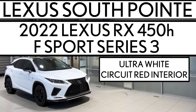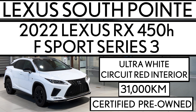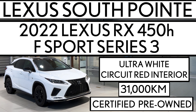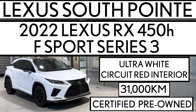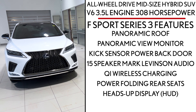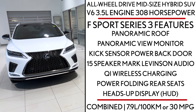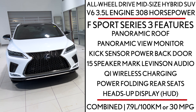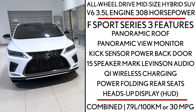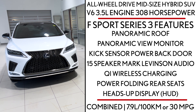Lexus South Pointe is offering this certified pre-owned 2022 Lexus RX 450h F Sport Series 3 in Ultra White with Circuit Red interior. It's an all-wheel drive mid-size hybrid SUV powered by a V6 3.5 liter engine that produces 308 horsepower. You get excellent gas mileage both in the city and highway — 7.9 liters per 100 kilometers or 30 miles per gallon.